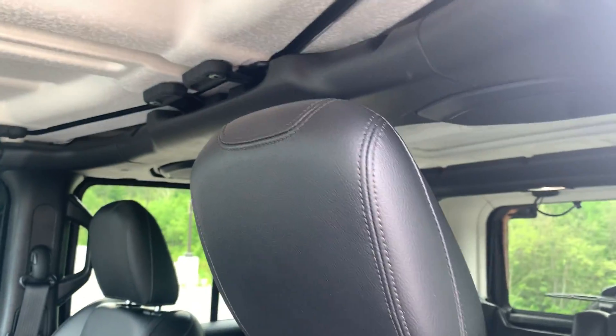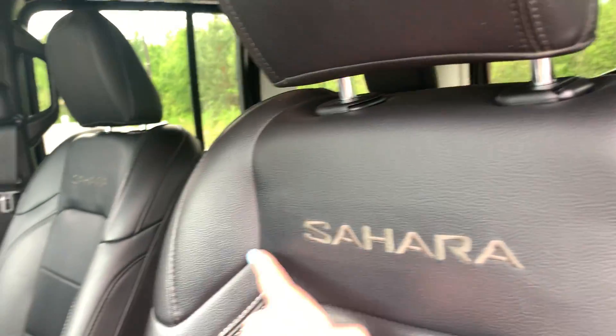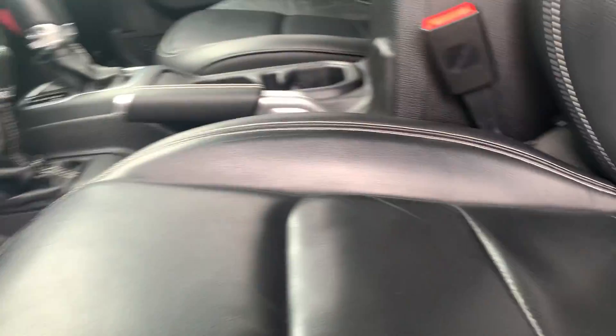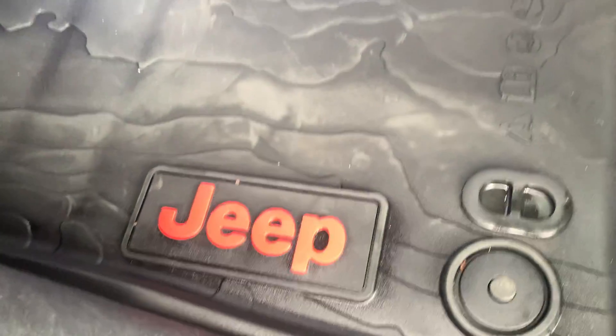One of my favorite things about this Jeep is these nice leather seats. Very comfortable as well — they support your back with that nice Sahara look. Very eye-appealing with that stitching in the back there as well, and you can adjust your seat.